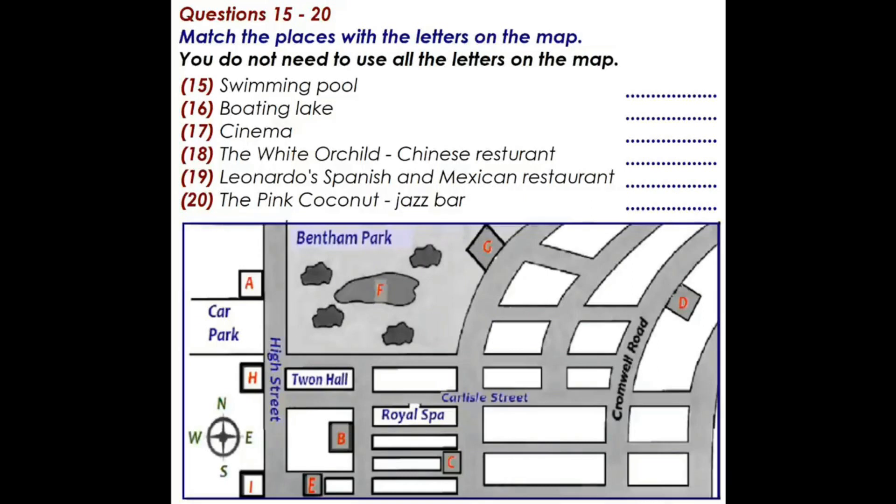Another very nice restaurant is Leonardo's. It does Spanish and Mexican food. It's here at the bottom of the high street, so turn left at the end of Carlisle Street, walk down for five minutes and you'll see it on the other side of the road. I went to Leonardo's last time I was here so I can recommend it. Now if anyone wants to see some live music there is always a jazz band playing at the Pink Coconut. That's here in a little street behind the hotel. The street name is not on the map but it's easy to find: turn right out of the main entrance and then take the first right to go back round to the back of the hotel. I think that's everything, please ask me if you have anything else.